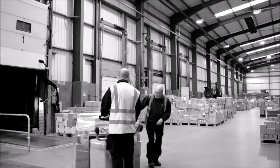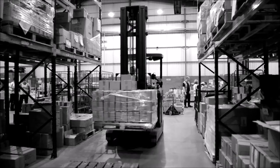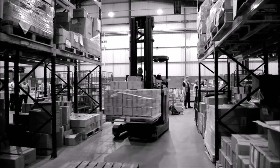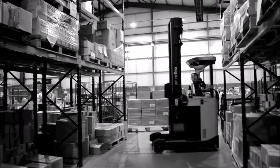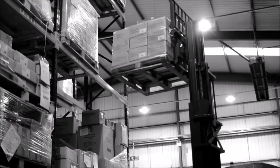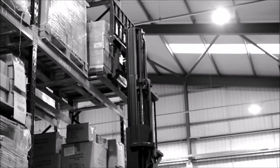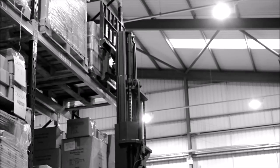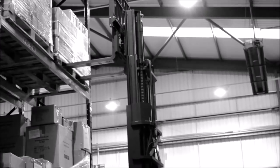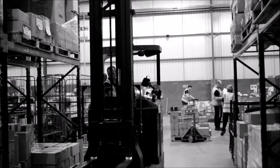New stock is brought into the warehouse daily. Well done fellows — once in the warehouse it is allocated a location and put away. Gently, gently. Good job.